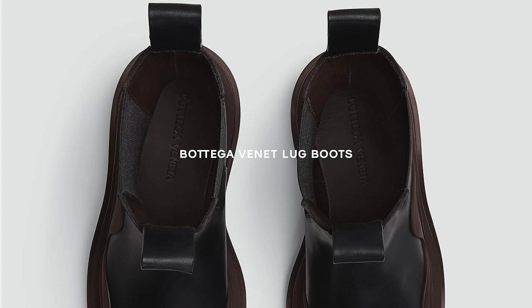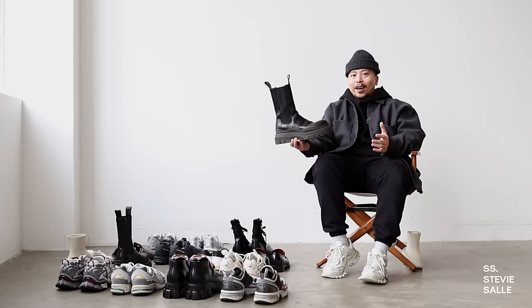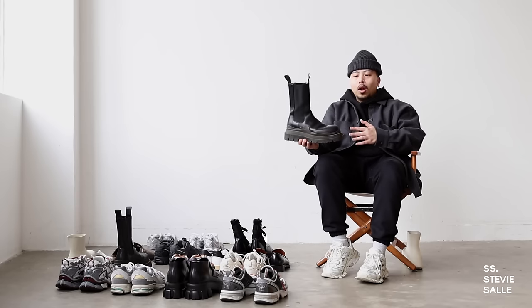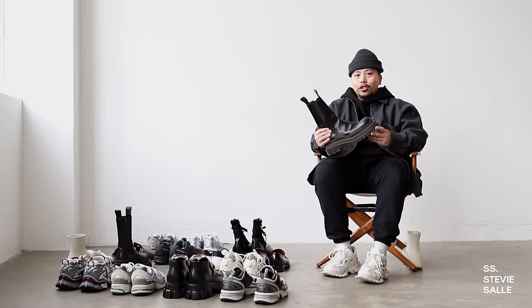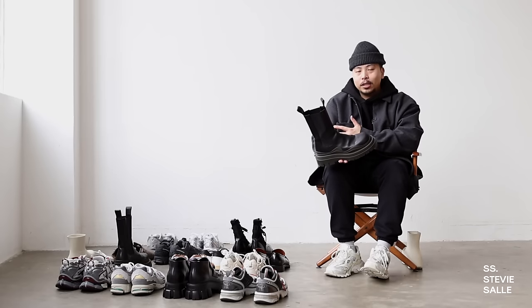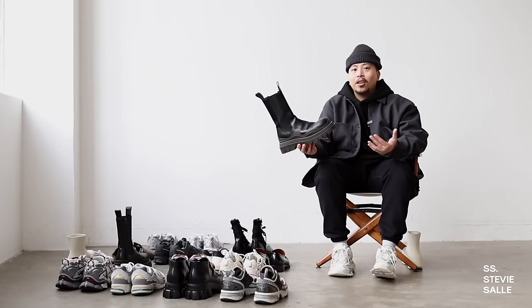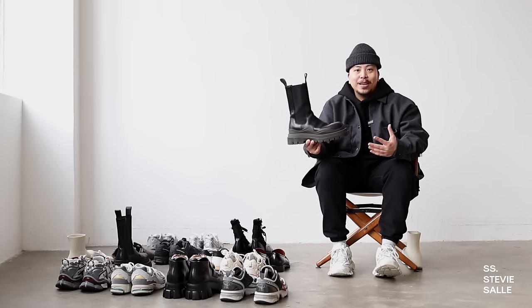I probably sound like a broken record because I've talked about these Bottega Veneta lug boots so much recently, literally ever since I got them. I love these so much — I feel the same way about them as I do about the Prada boots. Right up my alley in terms of aesthetic, and the quality is just amazing. It's one of those shoes that gets better with time. I get so many compliments when I wear these in person and when I share outfit photos on social media, it gets so much love.